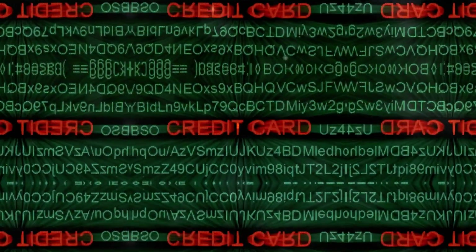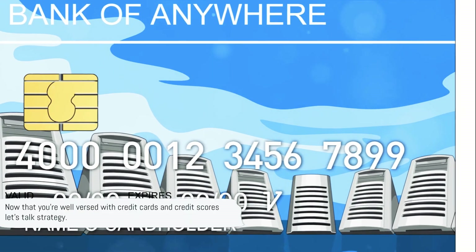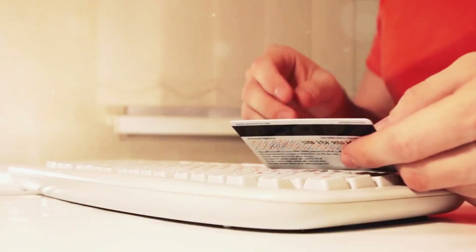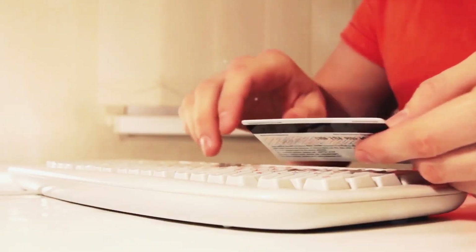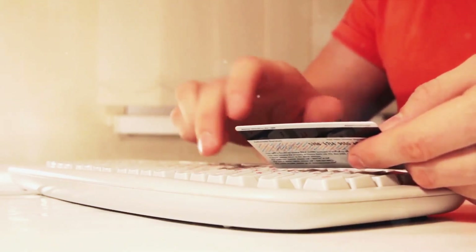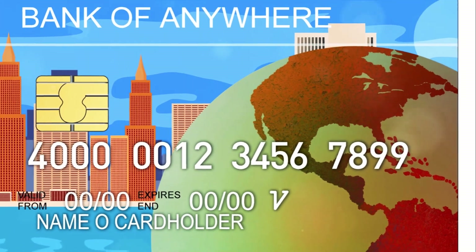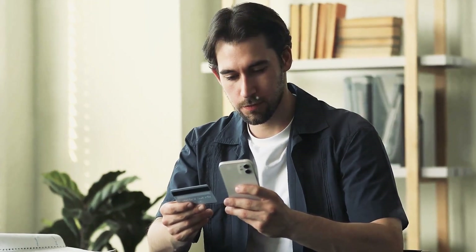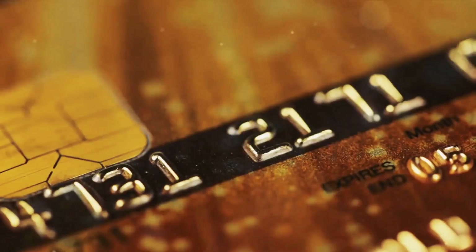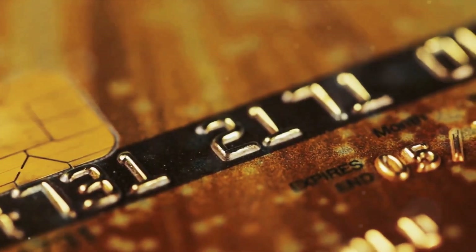Now that you're well-versed with credit cards and credit scores, let's talk strategy. First off, let's tackle the elephant in the room: paying your bills on time. It might seem like a no-brainer, but you'd be surprised at how many people overlook this simple rule. Every late payment is a notch down on your credit score, so make sure you're always on the ball with your bills.